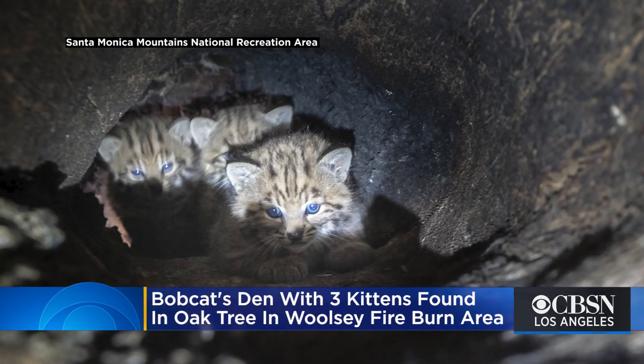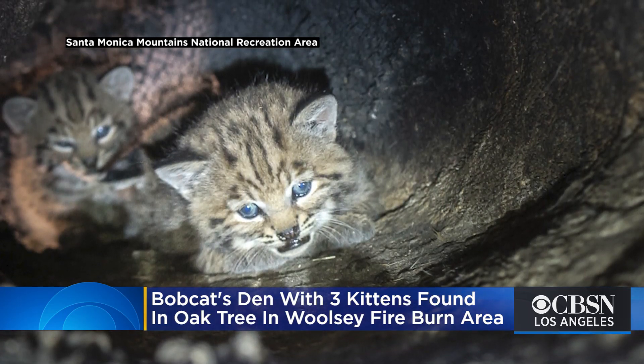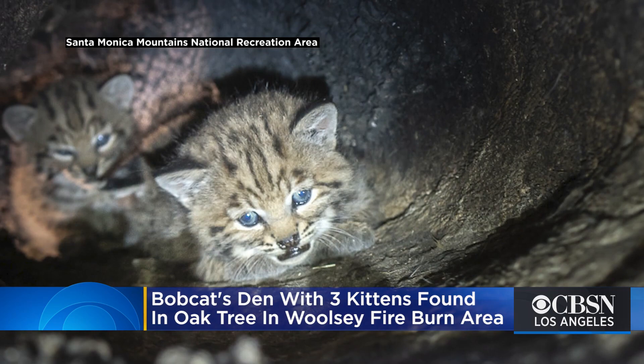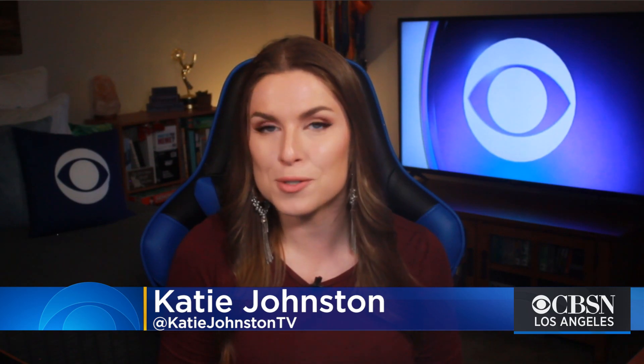They used a camera on an extension pole to make sure the bobcat, which had a tracking collar, and her kittens were all safe. Biologists say finding the new family inside a hollow tree was something they weren't expecting and had never seen before.